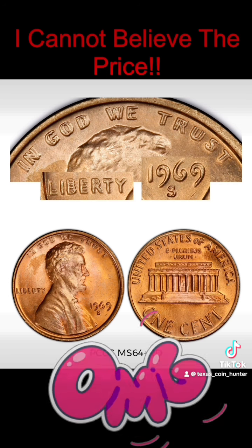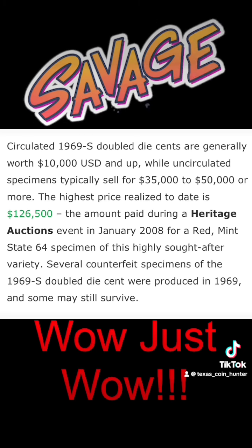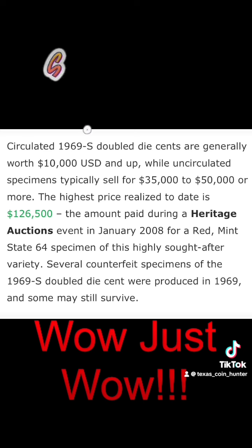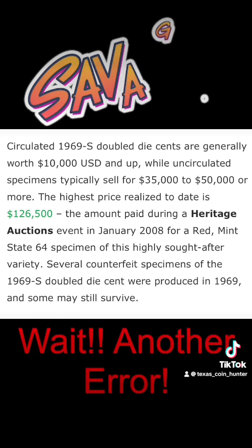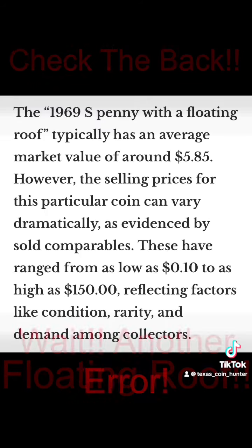But then you've got to look for even more, guys. There's another error on this coin. The doubling error sold for $126,500 at Heritage Auction in January of 2008.